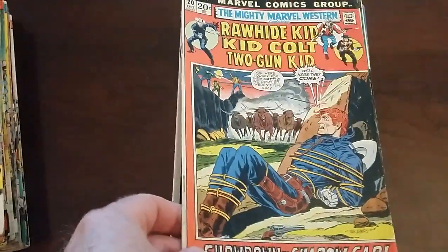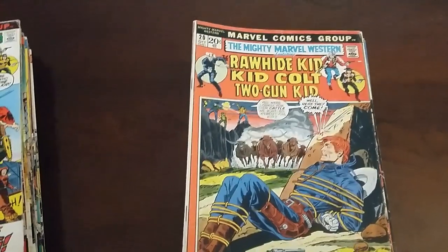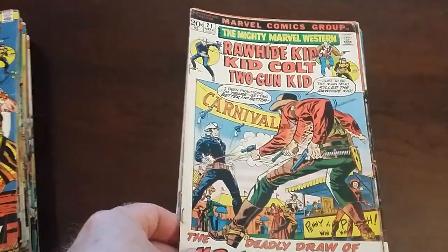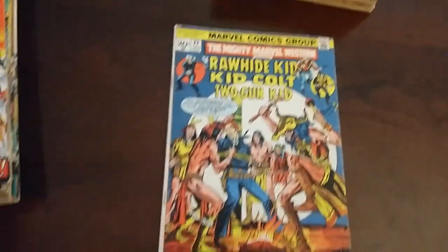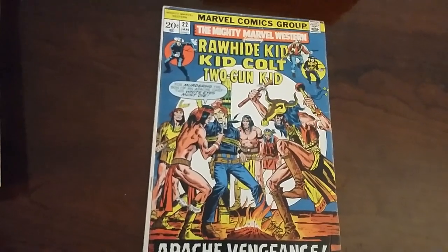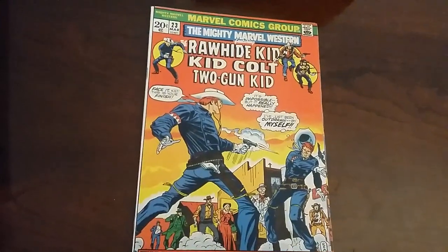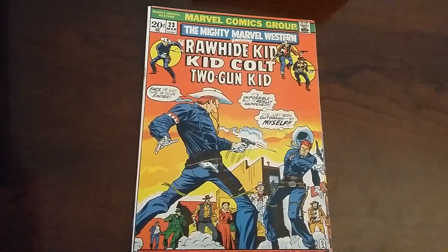Some of the artwork — and by the way, these are all reprints. A lot of them are reprinting early issues of Rawhide Kid, Kid Colt Outlaw, and Two-Gun Kid. Later on in the series it's all about the Rawhide Kid. Some of the series' issues toward the end are all Gil Kane covers. Most are new, though there are some reprinted covers. Most are new, especially the Gil Kane covers later on.